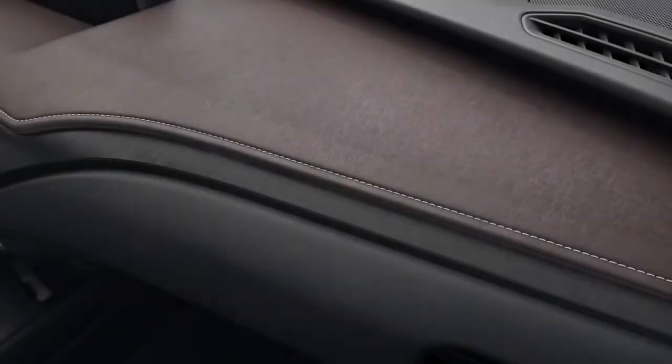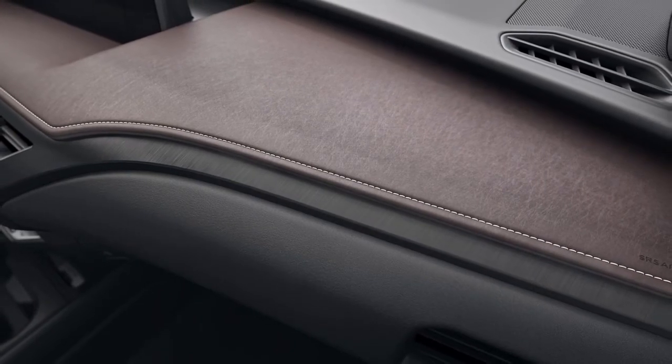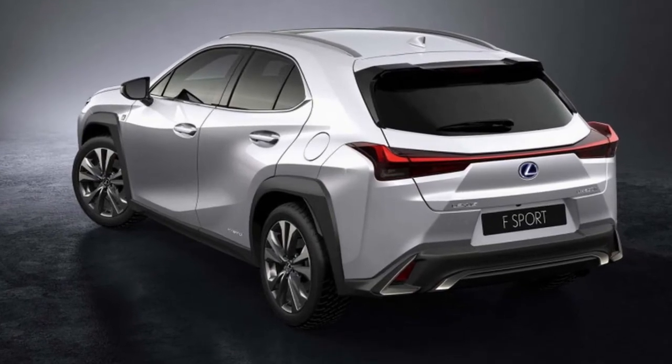The UX will be available in two configurations: UX200 and UX250h, the latter denoting its hybrid electric powertrain.